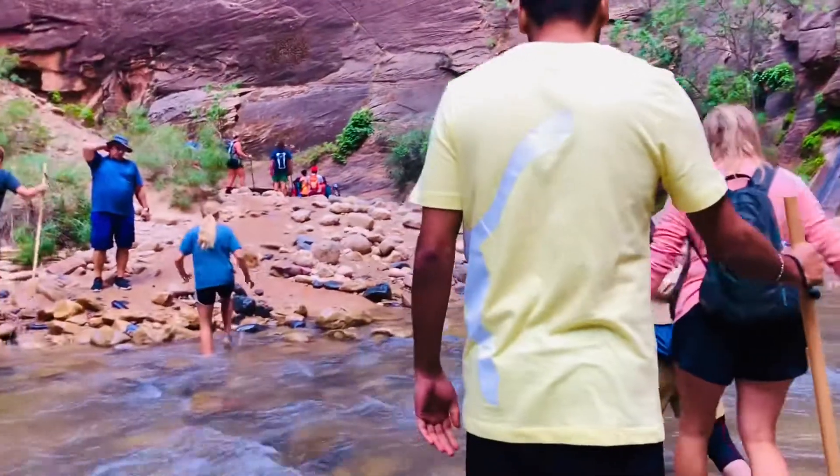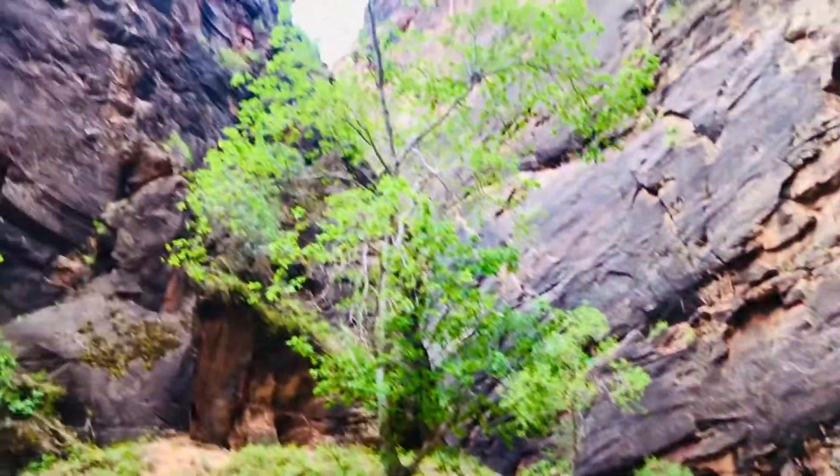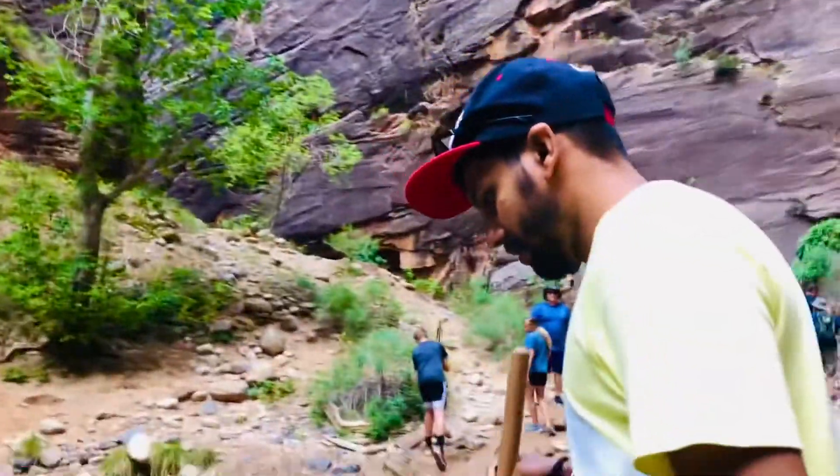You need to be very careful, especially when crossing streams like this. The water was forceful and the rocks were slippery, so you need to be careful with every step.